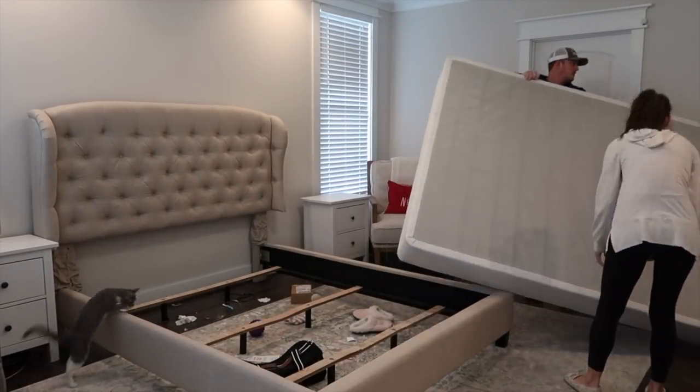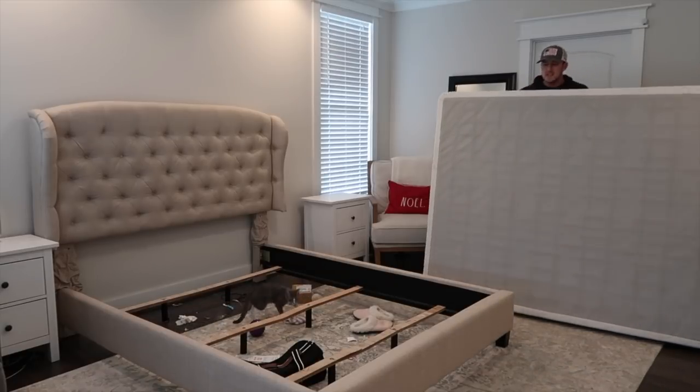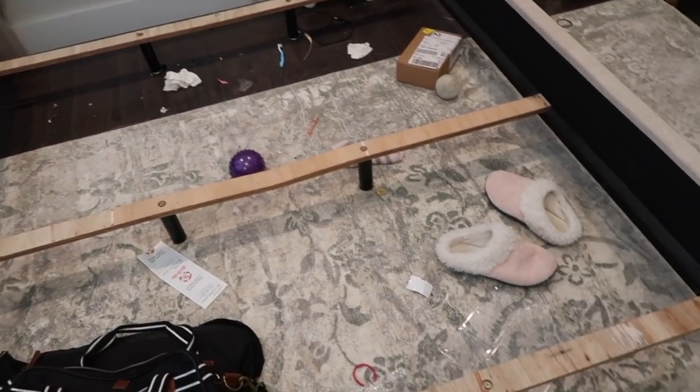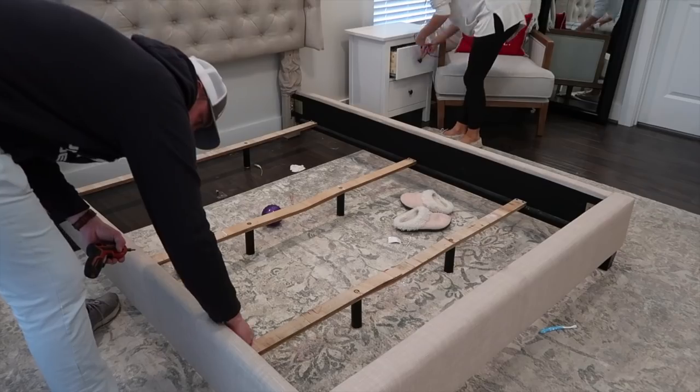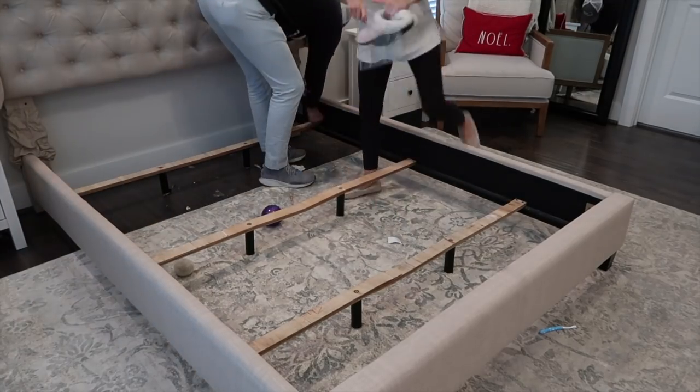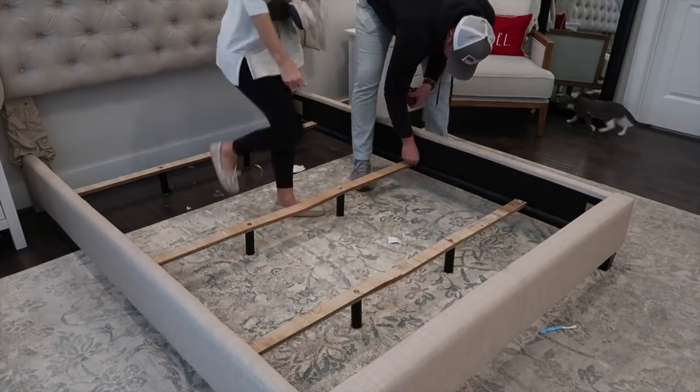We are starting in the master bedroom. We are also ready to upgrade to a king size bed after being married for almost six years, so we're going to get a new king and put that in here, and I will be sharing the mattress that we decided to go with.